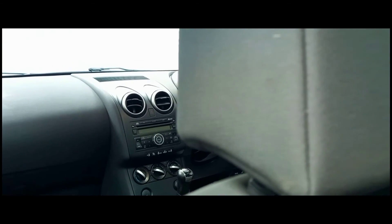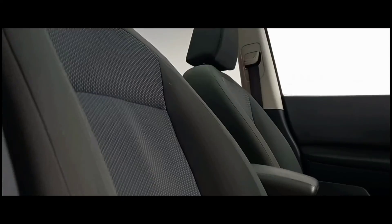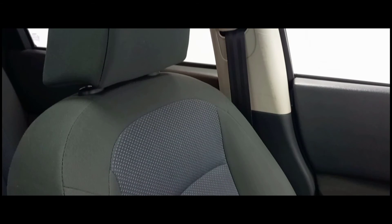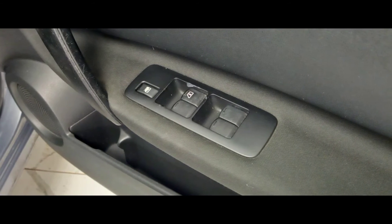Moving inside the vehicle we can see a dark and stealthy tone contrasted by the orange backlights, which continues onto the incredibly comfortable two-tone pattern cloth seats. The features included in this car are electric windows and mirrors as well as a multifunctional steering wheel.